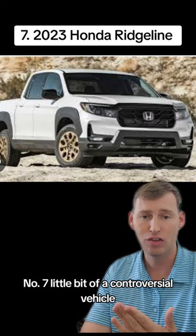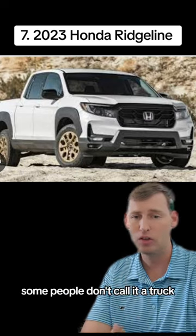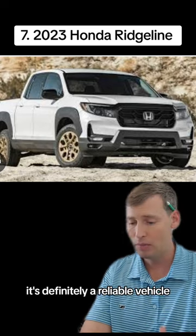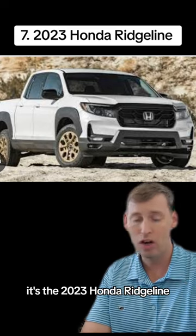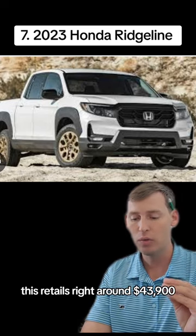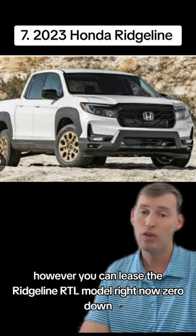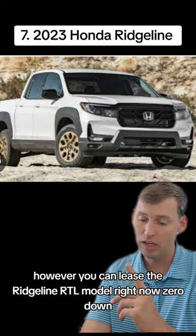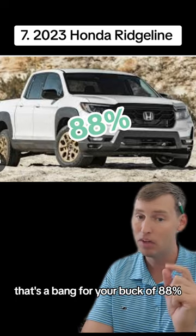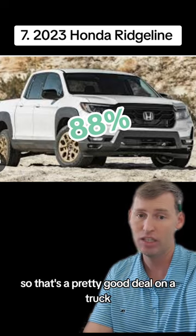Number seven is a little bit of a controversial vehicle — some people don't call it a truck, some people say it is. Whatever you want to call it, it's definitely reliable. It's the 2023 Honda Ridgeline RTL model. This retails right around $43,900. However, you can lease the Ridgeline RTL right now, zero down, at $488 a month. That's a bang for your buck of 88%, so that's a pretty good deal on a truck.